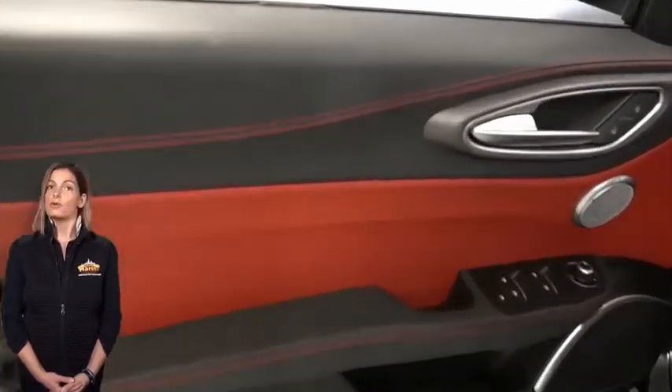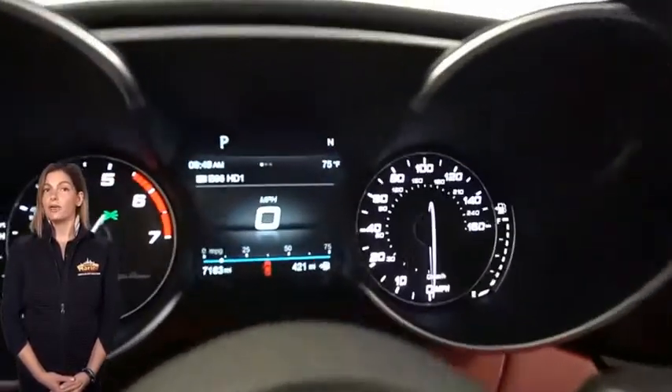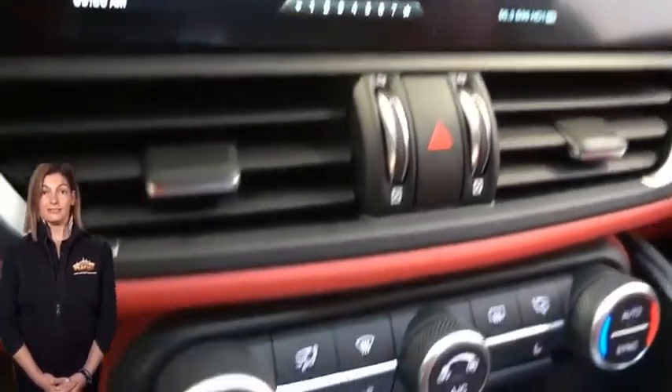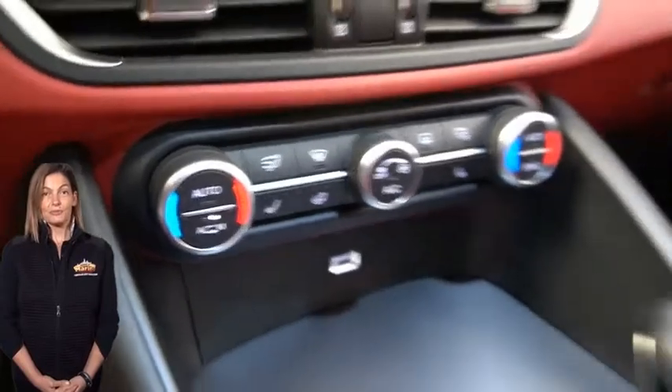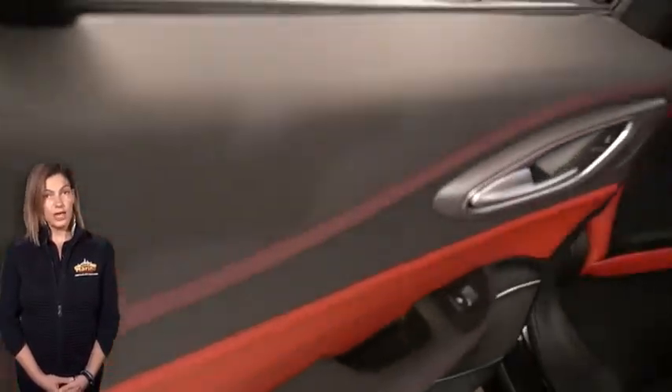Features include navigation, rear backup camera, Apple CarPlay and Google Android Auto, DNA Alfa driving modes, select folding rear seats, dual pane sunroof, and a 2.0 litre turbocharged four-cylinder engine, and so much more.